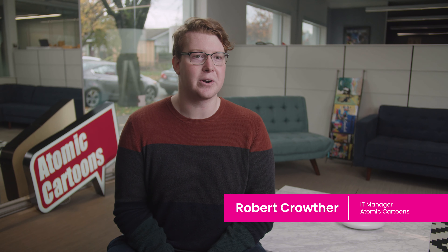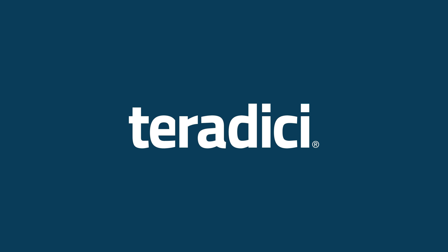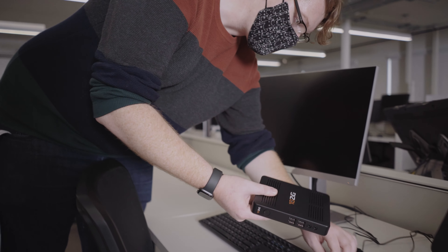One of the problems we were running into was that we had to do so many desk moves for different departments and different artists when they were switching shows — it was taking up a lot of time. We started looking into Teradici, where we can just use a zero client at the desk and it doesn't matter who sits there; they just enter the login credentials and they're in on their machine.